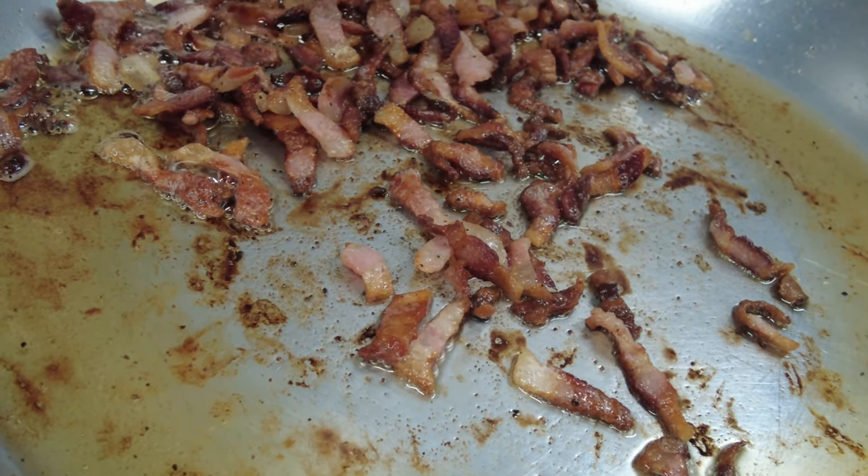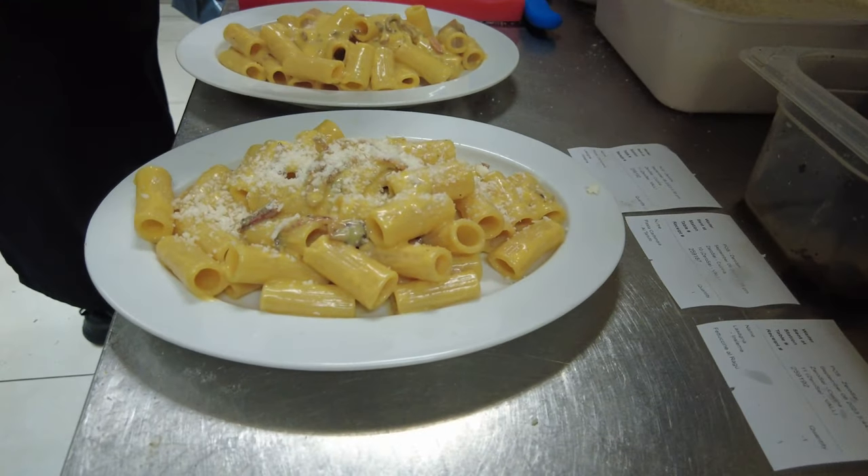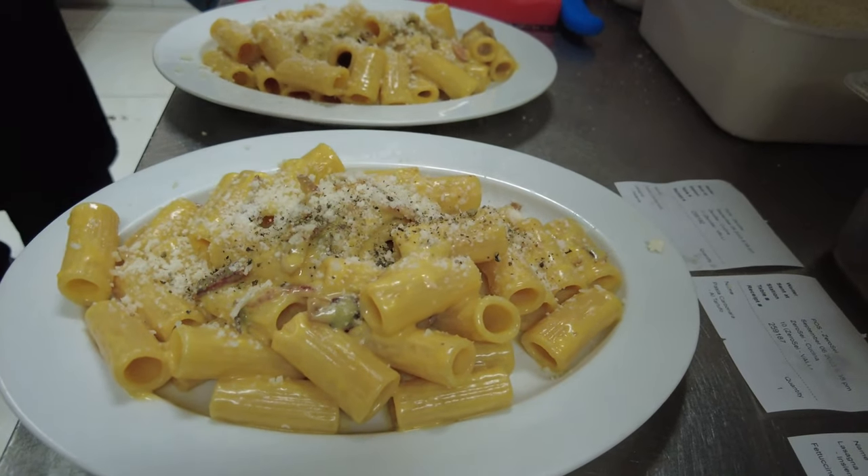Pasta is cooked al dente. The guanciale has a soft inside but it's crunchy outside. There are a lot of flavors — pepper, the saltiness of pecorino cheese. This is a proper Italian pasta, like the one you would eat in Rome.